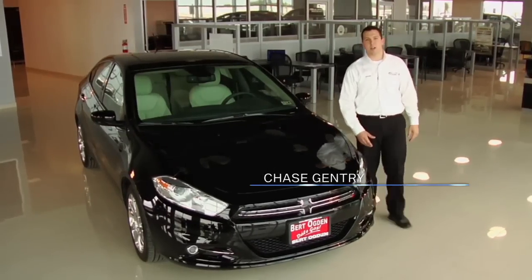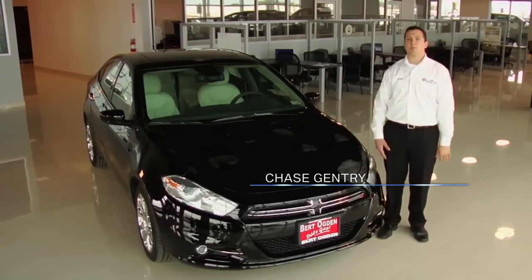Hello, I'm Chase Gentry. Welcome to Burt Ogden Chrysler Dodge Jeep and Ram. I'm here to go over the 2013 Dodge Dart with you.